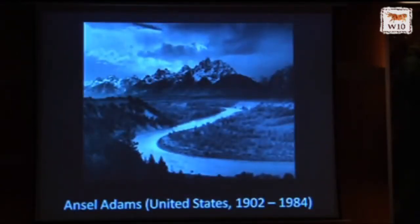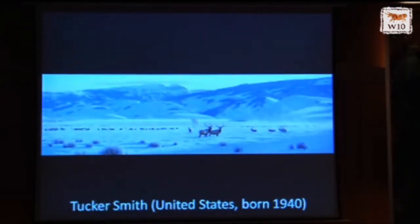Here's another version of where we are — one of the most beautifully scenic regions in the country. This is a photograph of the Grand Tetons by Ansel Adams. This is a painting by contemporary artist Tucker Smith of the National Elk Refuge right across the street from our museum. In the winter time, there can be 5,000 to 7,000 elk grazing on the Elk Refuge right across from us, so it makes for an incredible combination of our subject matter, the place in which we're located, and the wildlife that surrounds us.